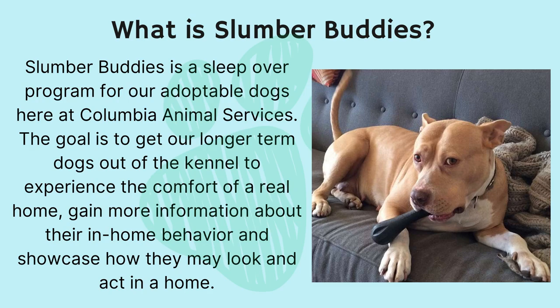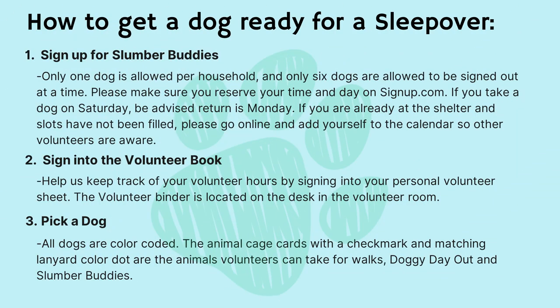What is Slumber Buddies? Slumber Buddies is a sleepover program for our adoptable dogs here at Columbia Animal Services. The goal is to get our longer-term dogs out of the kennel to experience the comfort of a real home, gain more information about their in-home behavior, and showcase how they may look and act in a home.